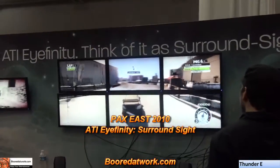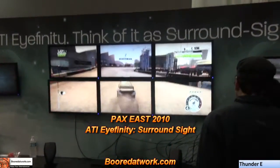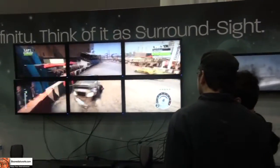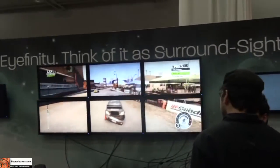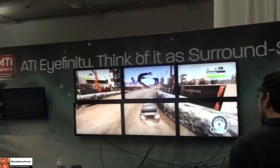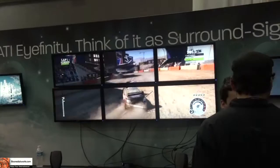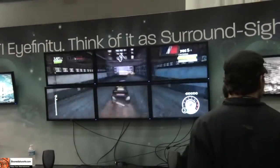This is Dundee from voterwork.com. We're at ATI's booth at PAX East 2010, checking out what they have new this year. You're looking at the ATI Eyefinity technology — right here, a six-screen setup with a single graphics card outputting to six independent monitors.